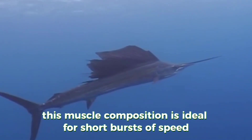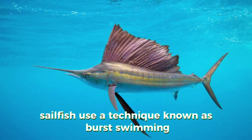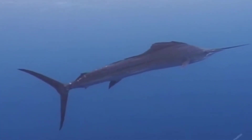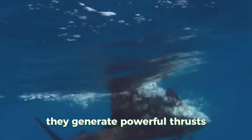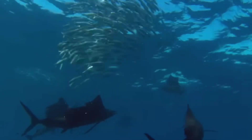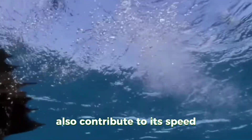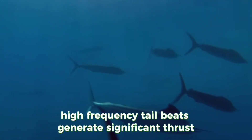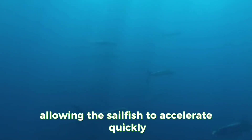This muscle composition is ideal for short bursts of speed. Sailfish use a technique known as burst swimming to achieve their top speeds. By rapidly contracting their muscles and undulating their bodies, they generate powerful thrusts that propel them forward at incredible rates. The frequency and strength of the sailfish's tailbeats also contribute to its speed — high-frequency tailbeats generate significant thrust, allowing the sailfish to accelerate quickly.